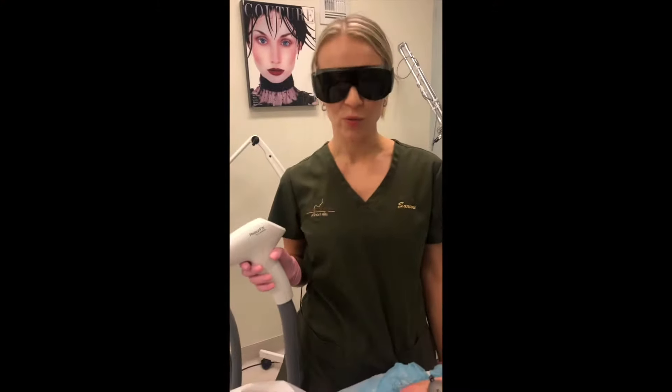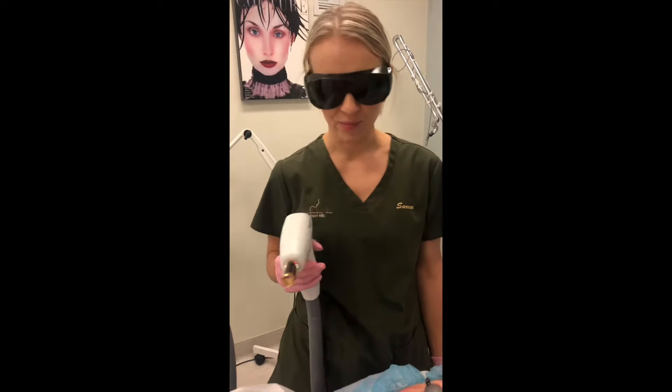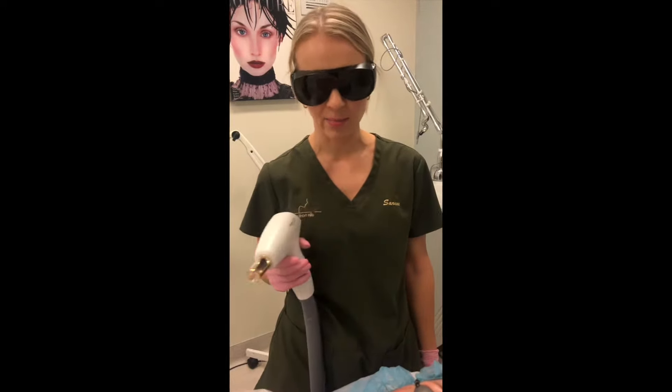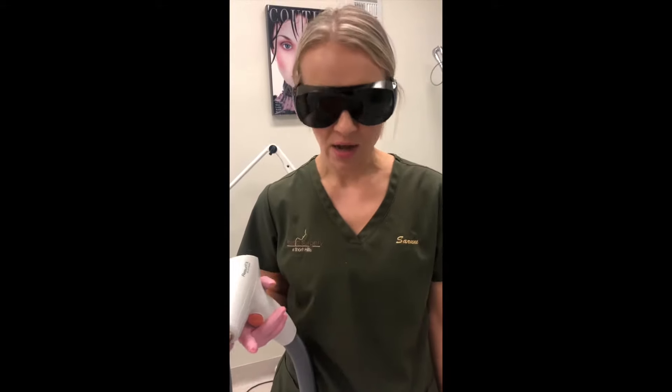Now that we are done with the first step, which was the IPL photo facial, we're going to do the second step with the same machine — it's just a different handpiece for fractionated laser resurfacing. As I mentioned before, this is good for texture, fine lines, scrappiness of the skin, pore size, and et cetera.